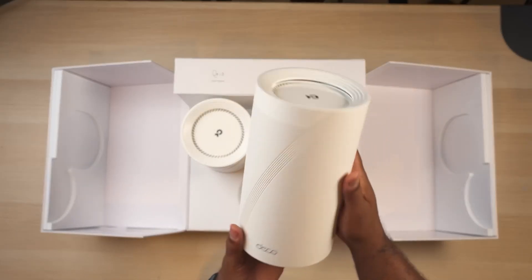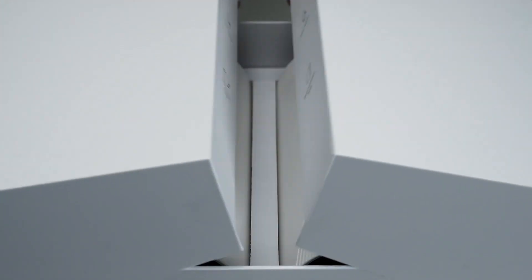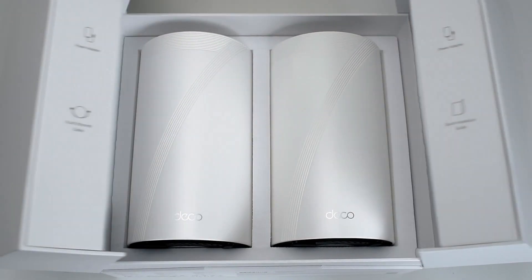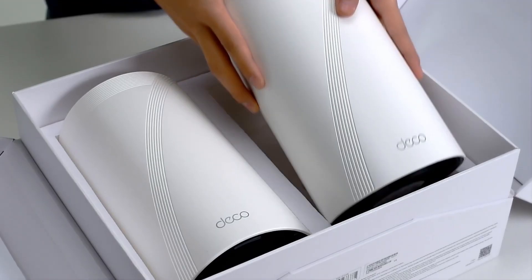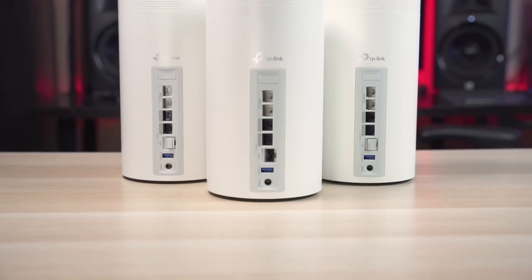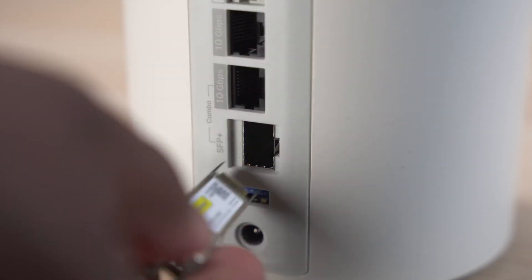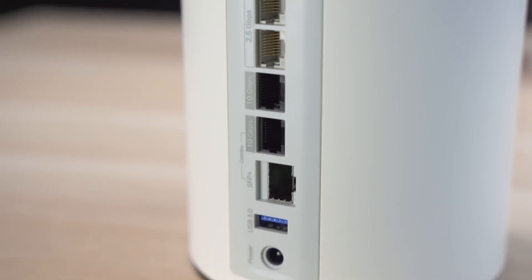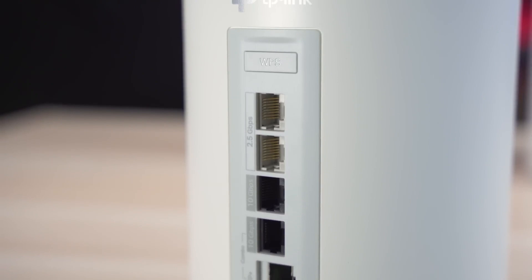A standout feature is the built-in AI-driven seamless roaming technology, which utilizes advanced algorithms and self-learning capabilities to optimize connections as you move throughout your home. This ensures uninterrupted streaming and gaming, with no noticeable drops in speed or quality, no matter where you are in the house. TP-Link's HomeShield service enhances this package by offering robust network security, including advanced IoT protection and parental controls, making it a safe and secure choice for family homes.